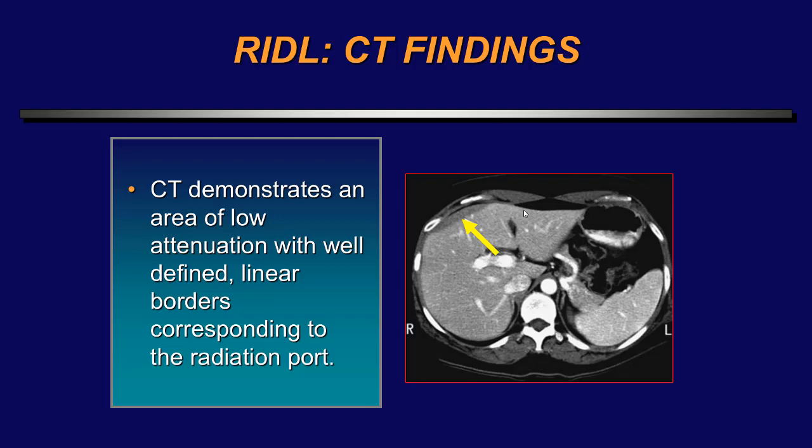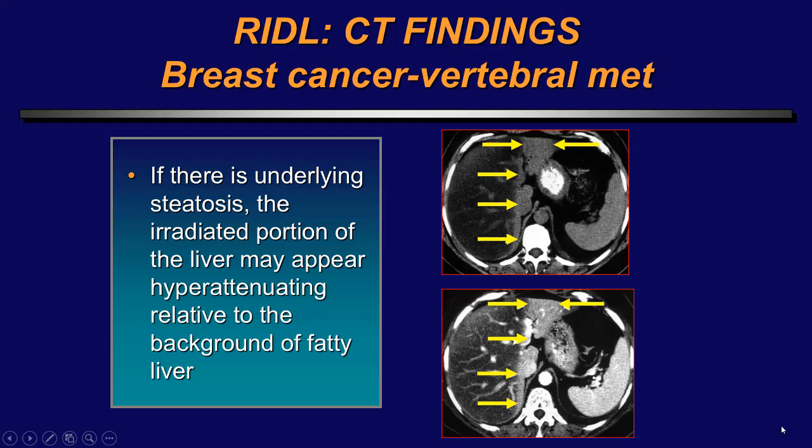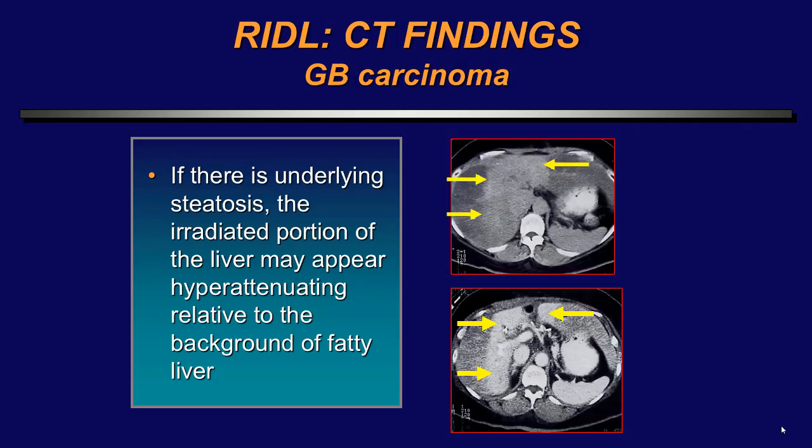The typical appearance of focal hepatic radiation injury is a low-attenuation area corresponding to the radiation portal. Here's a patient who had radiation for spinal metastatic breast cancer: there is a low-density area on CT, and on T2-weighted MRI one can see increased edema within the irradiated portion of the liver — usually a straight line. If there is underlying steatosis, the irradiated portion of the liver may actually appear hyperattenuating relative to the fatty liver. Here's another patient receiving radiation for gallbladder cancer with a fatty liver — normally the irradiated liver will be low in density, but if there is underlying steatosis, the irradiated part may appear hyperdense.